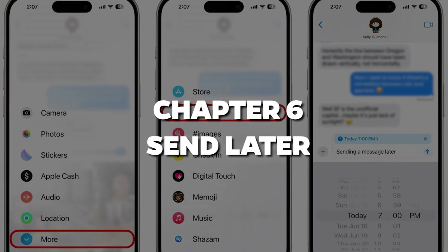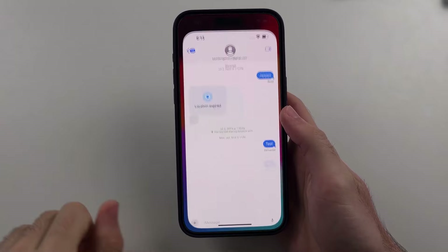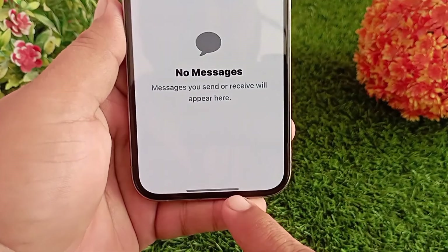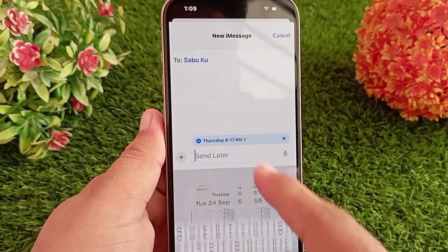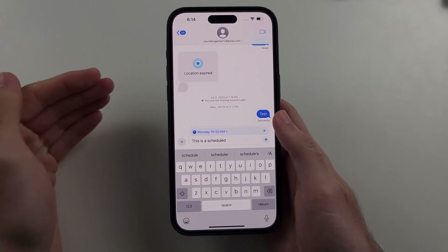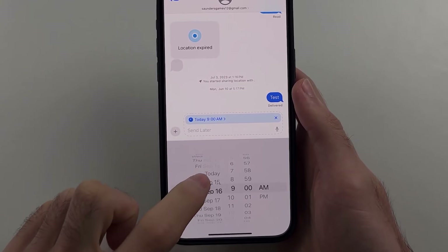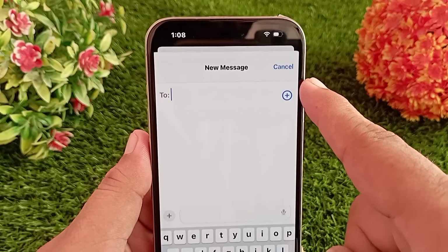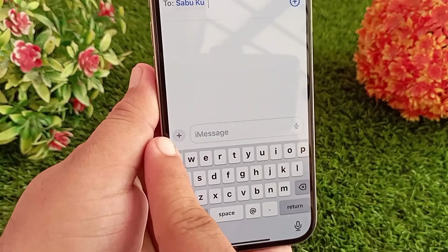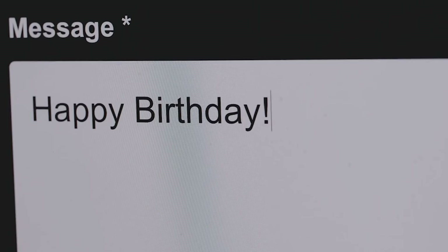Chapter 6: Send Later. Confession time — have you ever thought of the perfect message to send someone, but it's 2 AM and you're like, I'll text them tomorrow? Then tomorrow comes, and you forget. Happens to the best of us. But not anymore. iOS 18 lets you schedule messages to send later. Write it now, send it later — genius, right? It's like Apple read my mind. Now you can send that happy birthday text exactly at midnight without staying up late.